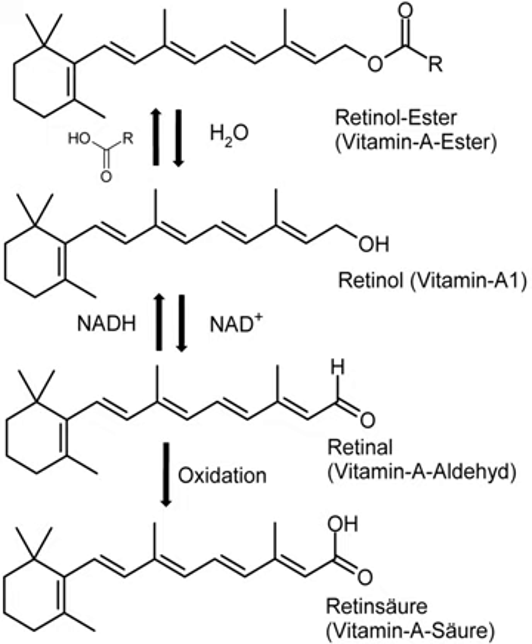Newer research has shown that the absorption of provitamin A carotenoids is only half as much as previously thought. As a result, in 2001 the U.S. Institute of Medicine recommended a new unit, the retinol activity equivalent (RAE). Each microgram RAE corresponds to 1 microgram retinol, 2 micrograms of beta-carotene in oil, 12 micrograms of dietary beta-carotene, or 24 micrograms of the three other dietary provitamin A carotenoids.